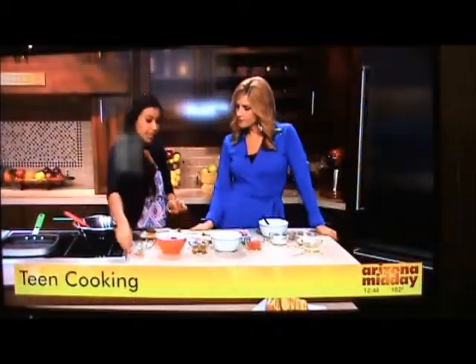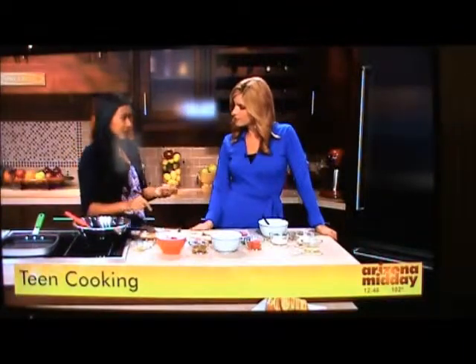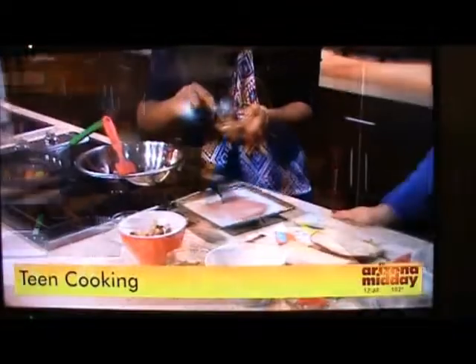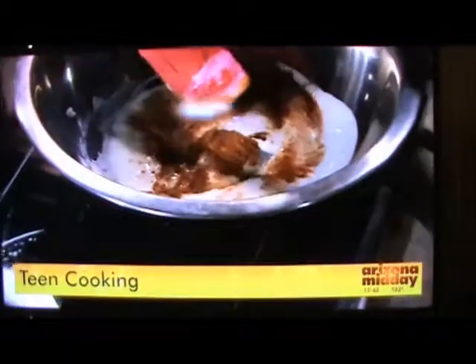So first we're going to start with marinating the chicken. This is a chicken shawarma — essentially a roasted Middle Eastern style dish. Today we're using chicken. Here I have a mixture of chili powder, cumin, and a little bit of coriander powder. These are very aromatic spices used in Middle Eastern cooking as well as Indian cooking.